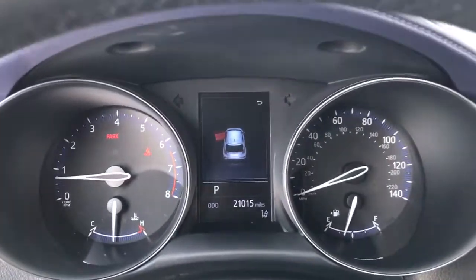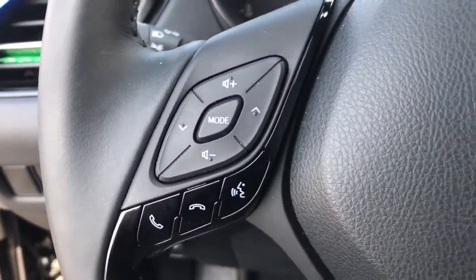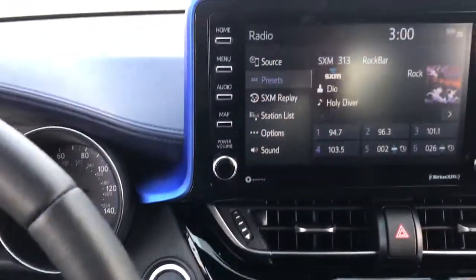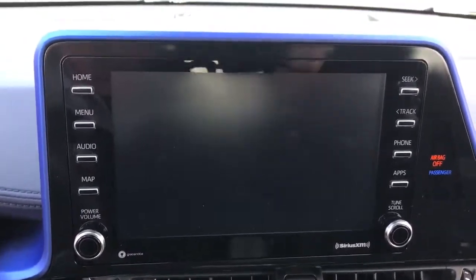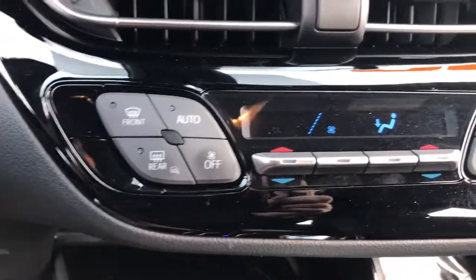The following are some of this vehicle's highlighted options: keyless entry, backup camera, power liftgate, adaptive cruise control, keyless start, heated mirrors, satellite radio, lane keeping assist, multi-zone AC, and aluminum wheels.